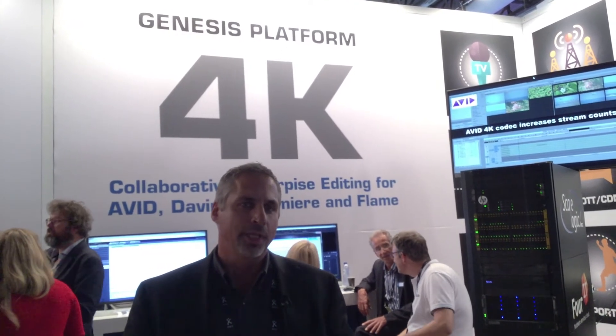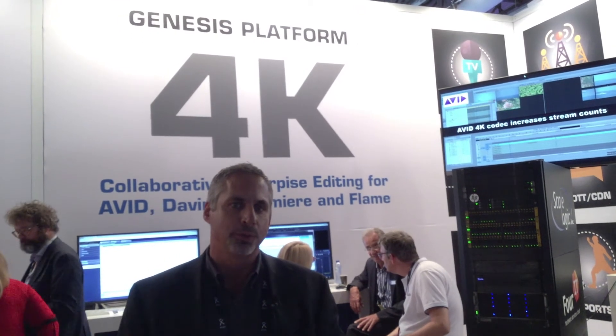With an Unlimited product, you have a built-in appliance that allows you to put multiple editors onto one system, share those systems through Windows, Linux, Mac operating systems, and do up to four streams of 4K uncompressed in a single 4U appliance.